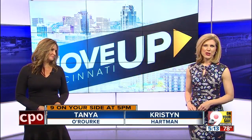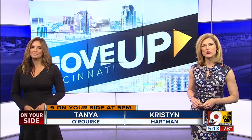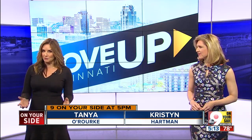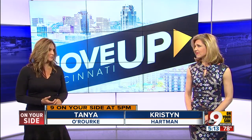A major facelift for the entrance of Northern Kentucky University is underway right now, and the hope is it will attract more students to campus. In our continuing series Move Up Cincinnati, which looks at regional growth and transportation, Nine on Your Side's Lisa Smith tells us how the university hopes retail and restaurants will raise the bar for the local campus.